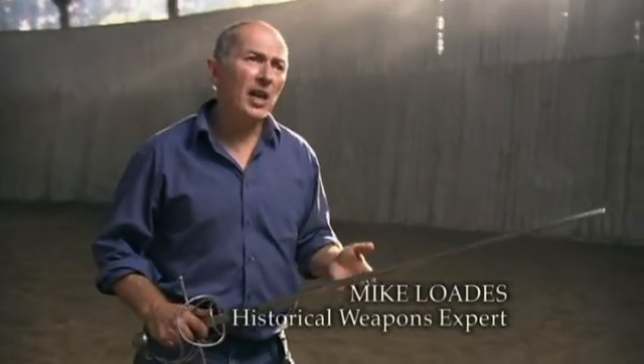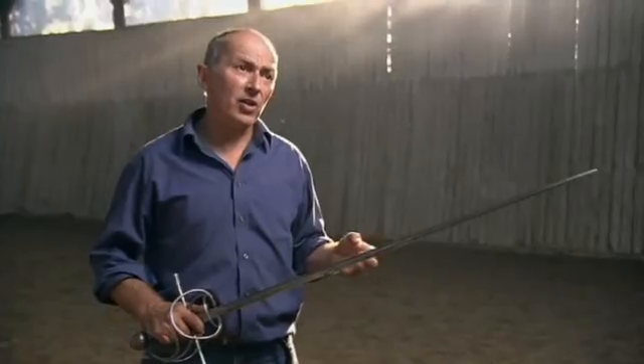Swords like this — rapiers — represented a high point in a very sophisticated metalworking technology.